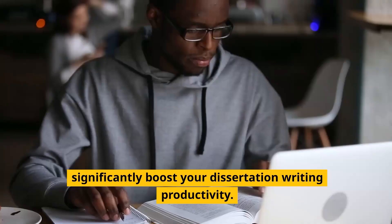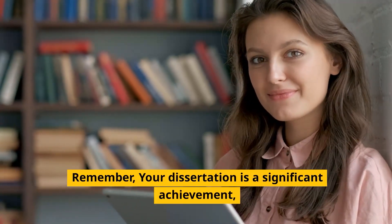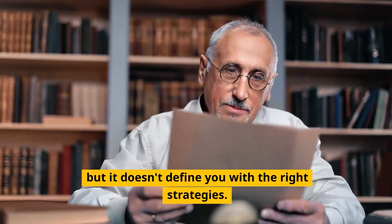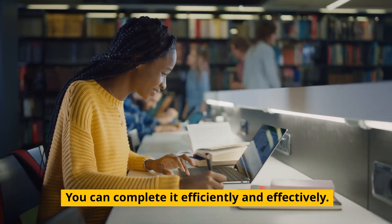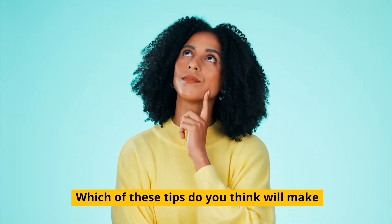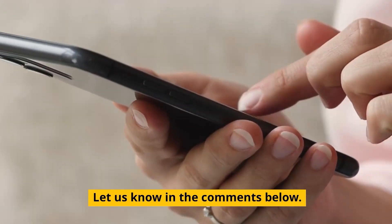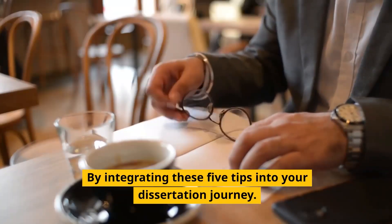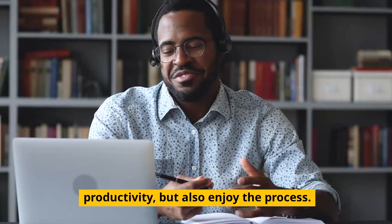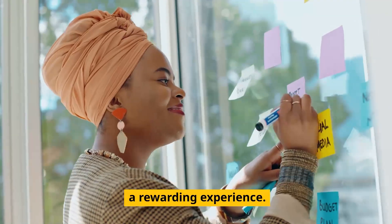Implementing these five tips can significantly boost your dissertation writing productivity. Remember, your dissertation is a significant achievement, but it doesn't define you. With the right strategies, you can complete it efficiently and effectively. Which of these tips do you think will make the biggest difference in your writing productivity? Let us know in the comments below. By integrating these five tips into your dissertation journey, you'll not only enhance your productivity, but also enjoy the process. Transform your dissertation writing from a source of stress to a rewarding experience.